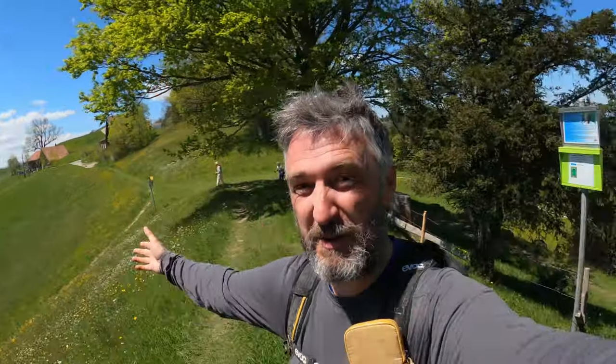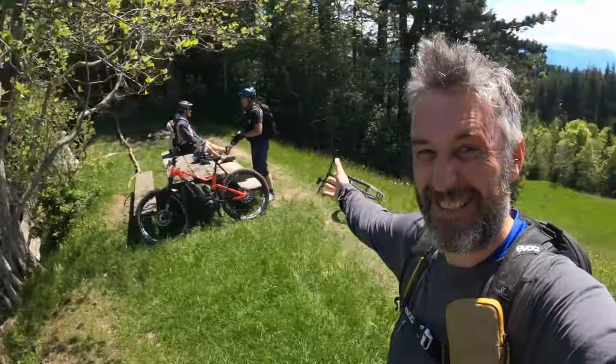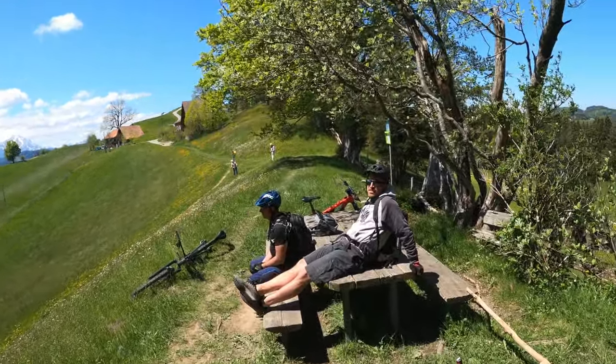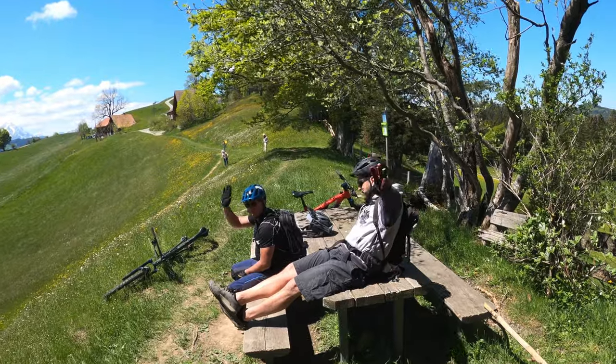Hello everyone and welcome to Trail Tracker. Here we are back for another epic tour guide near Altstetten in St. Gallen, and along for the ride today we've got Stephen and Gav. Double trouble.